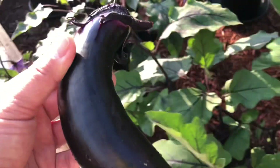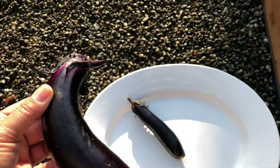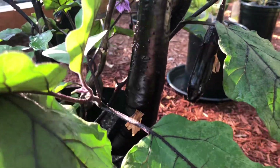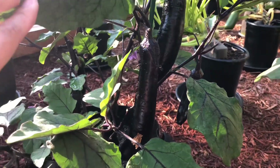Japanese eggplant namin, tatlo lang yung halaman namin. Actually, nakapag-harvest na ako three weeks ago. Binigay ko sa kapatid ko at my sister-in-law. And still, nagbubunga pa rin siya.